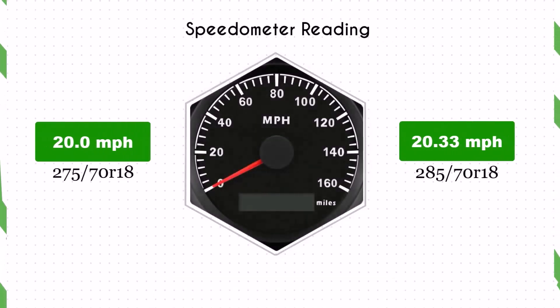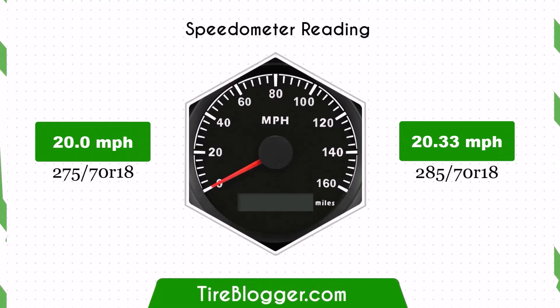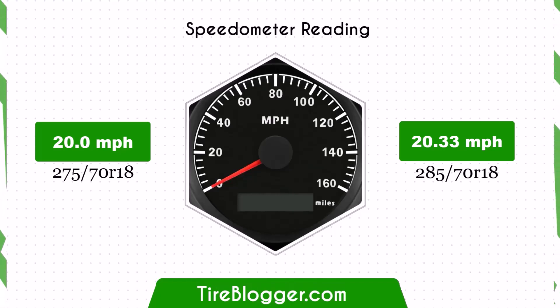With the larger 285/70R18 tires, the speedometer will read slightly lower than the actual speed. For example, at a speedometer reading of 20 mph, the actual speed will be 20.33 mph.